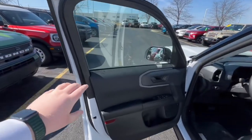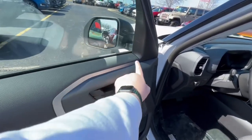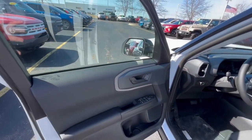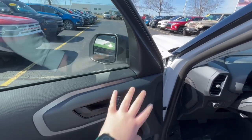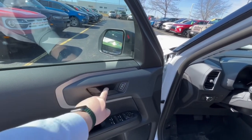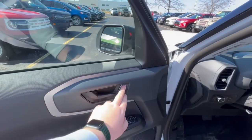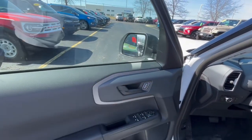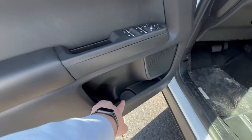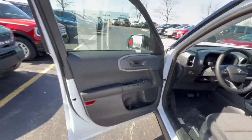Here on the door panel you are going to get this plastic material with a silverish-gray accenting and a lighter black — almost gray — color. I really do like the plastic door handles; they don't feel cheap at all. I also like the lock and unlock buttons. You do have a bigger cup holder down here — you could probably fit a Stanley cup in there — and then you also have that standard audio system.